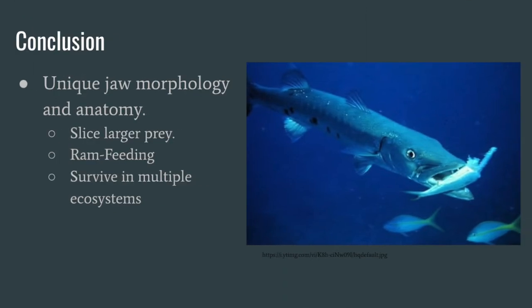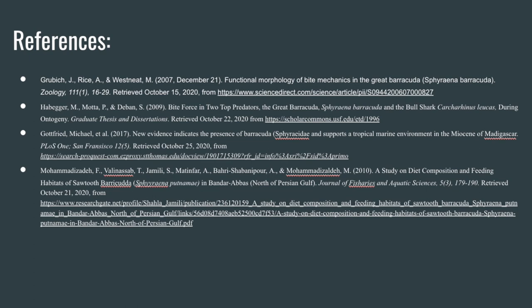To conclude, the unique jaw morphology and anatomy of the Great Barracuda allows it to slice larger prey into smaller remains that can be swallowed. The bones of the mandible and upper jaw, along with the abductor mandibulae complex muscles, are modified to allow for a stronger and quicker bite than most other fish. The Barracuda uses its distinctive jaw along with ram feeding — known as ram biting — to slice larger prey into smaller parts that can be swallowed whole. Because the Barracuda can feed on many different sizes of fish, it can survive in multiple ecosystems in tropical waters around the world. Thanks for listening!